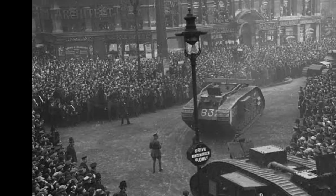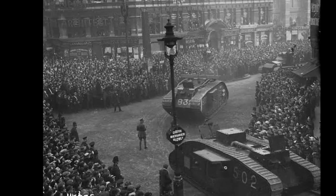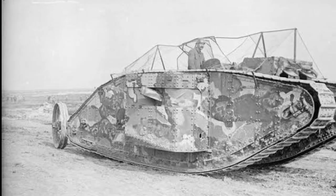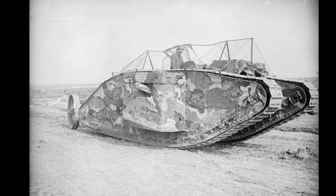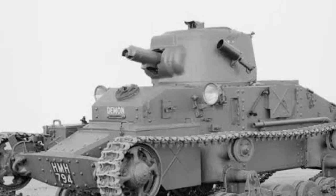World War I witnessed the advent of revolutionary technologies that transformed the nature of warfare. Among these innovations, the tank emerged as a game-changer, providing a mobile, armored solution to the challenges posed by trench warfare. This video explores how Britain, amid the brutal conflict of World War I, pioneered the invention of the tank, a weapon that would revolutionize military strategy and alter the course of the war.